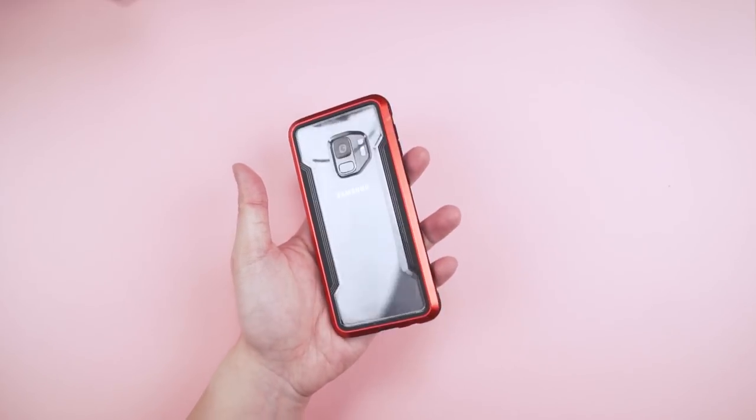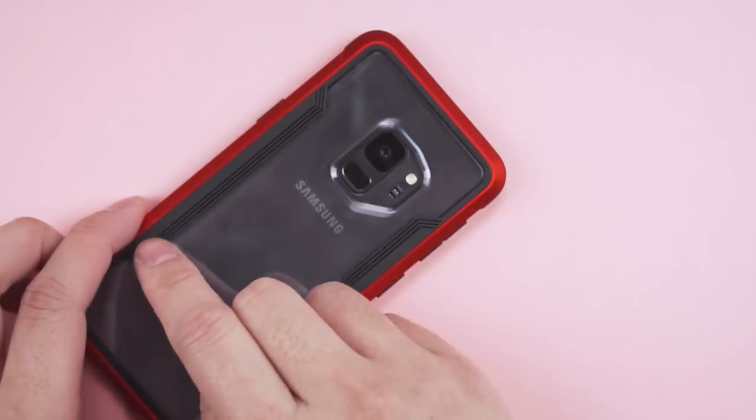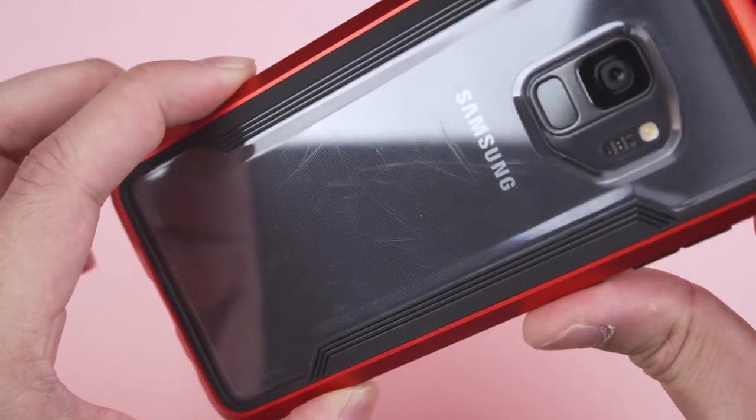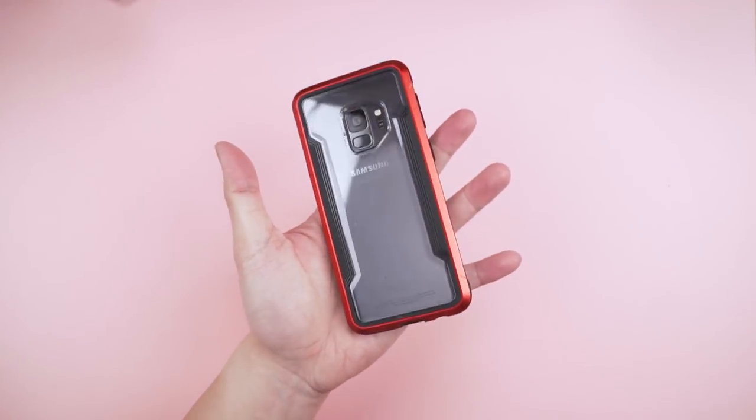That's one badass case. Let's test that clear back now. Looks like having it in your pocket can scratch up fairly easily, so avoid that. But the rest of the case is spot free and can definitely take a beating. You'll definitely catch some attention with this baby.